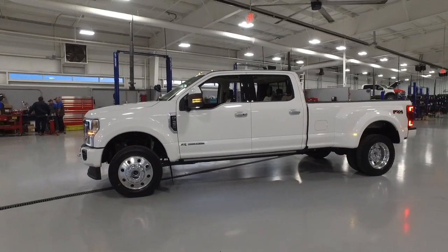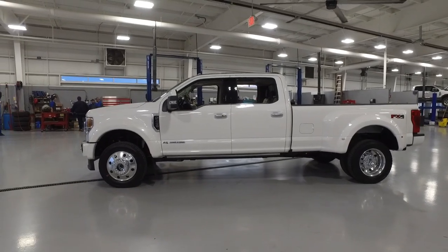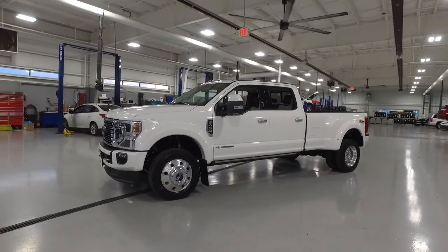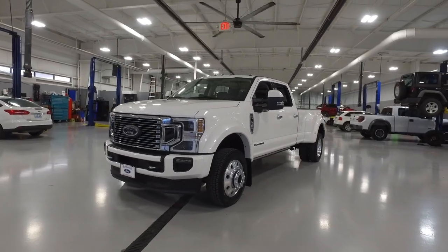1050 foot-pounds of torque — that is the biggest amount of torque you can possibly get in a truck this size. Ram just came out with their high-output Cummins which is rated at a thousand foot-pounds of torque, so naturally Ford had to go above and beyond and beat them.